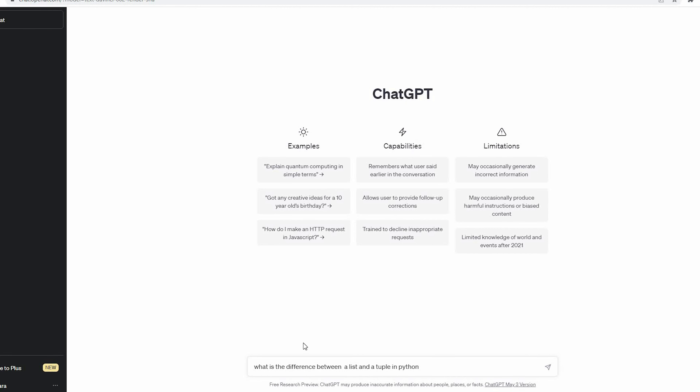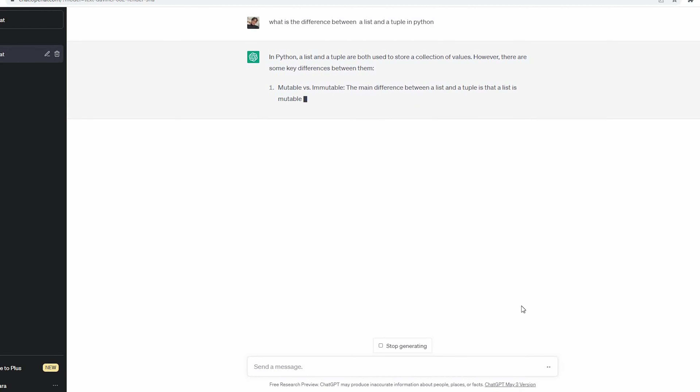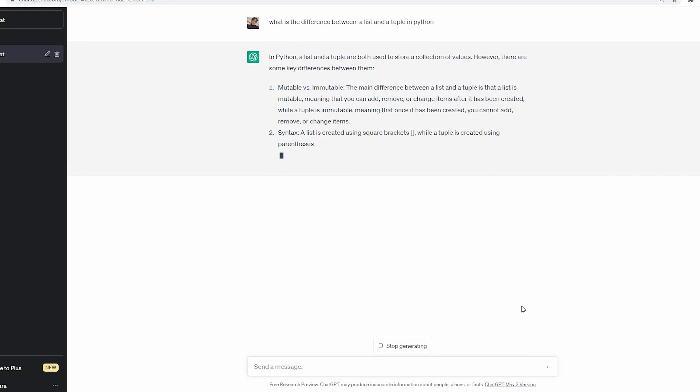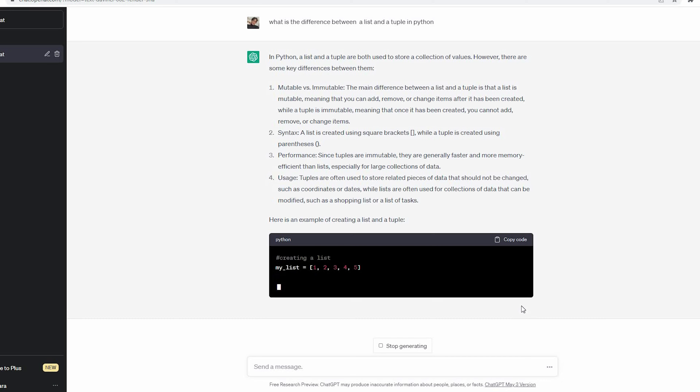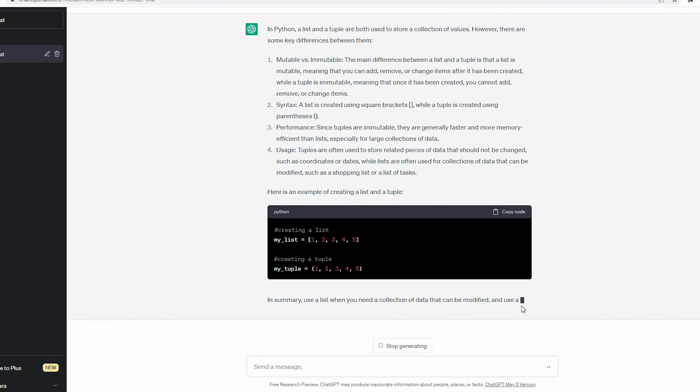For example, what is the difference between a list and a tuple in Python? I asked exactly that — "What's the difference between a list and a tuple in Python?" — and I got a clear answer within seconds. I can also assure you it is correct.